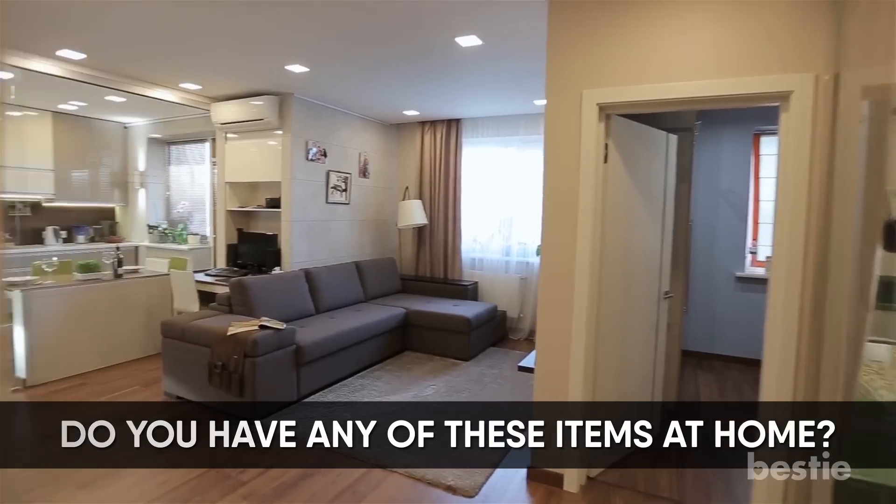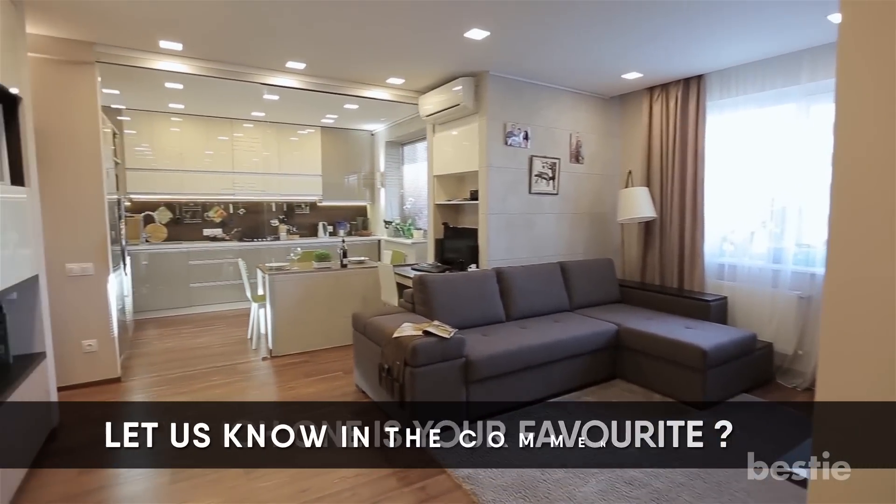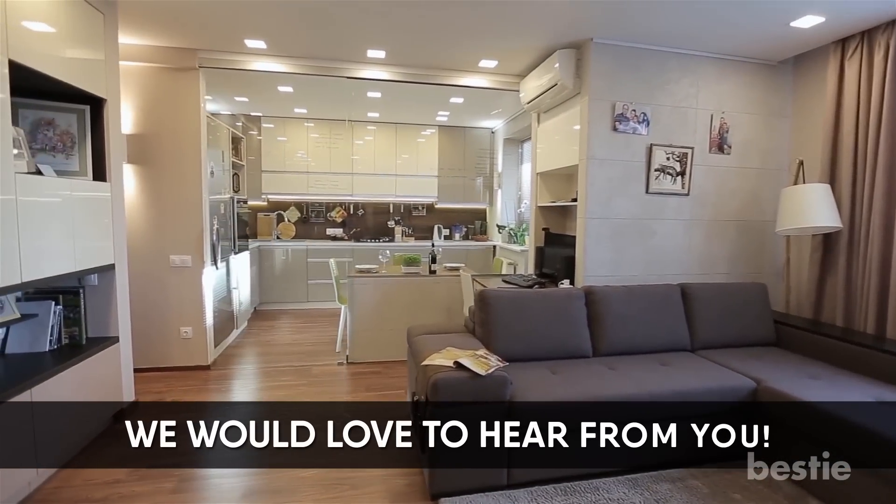Do you have any of these items at home? Which one is your favourite? Let us know in the comments below. We would love to hear from you!